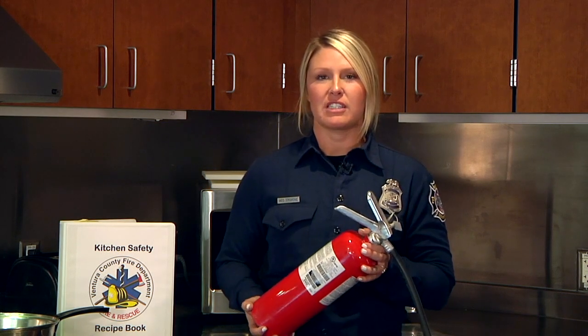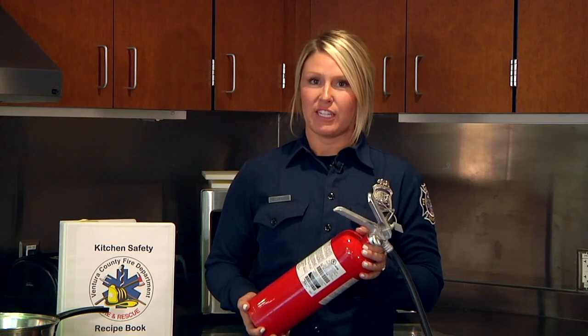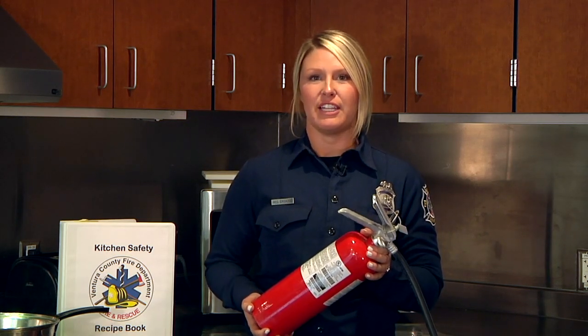You should always have a fire extinguisher handy in your kitchen. If you do have a kitchen fire and need to use it, Engineer Mike is going to show you how.